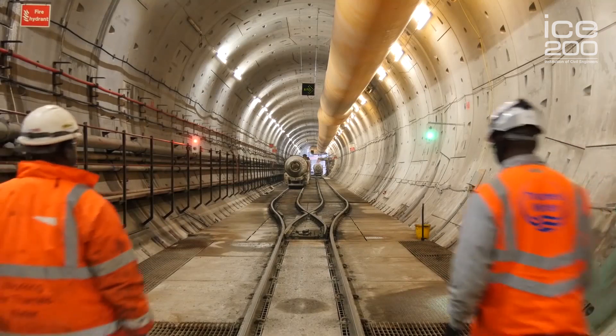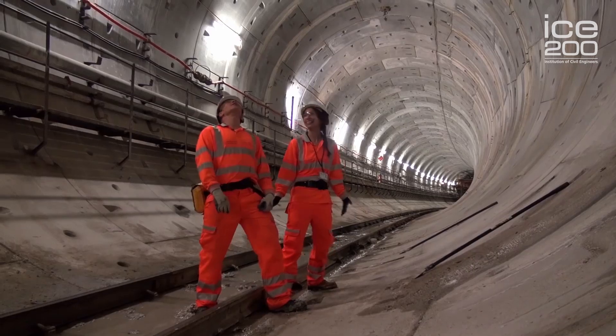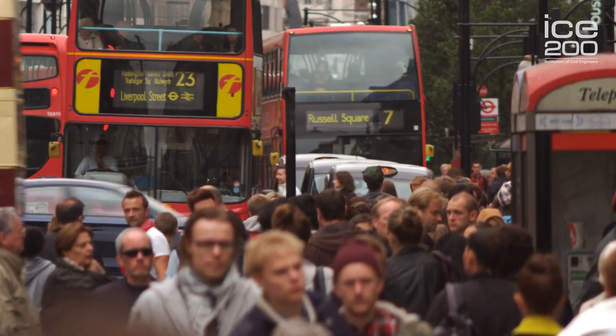Another thing we're very focused on at Tideway is being innovative and providing an environment that makes innovation easy for the people working on our project. All of this is designed to bring new talent into the construction industry on Tideway, which can then continue to benefit the rest of the industry going forward. Civil engineers work very closely with other experts to look at the hydraulics, the site suitability of various locations, to minimise construction impact on Londoners and maximise the value of the project for Londoners.